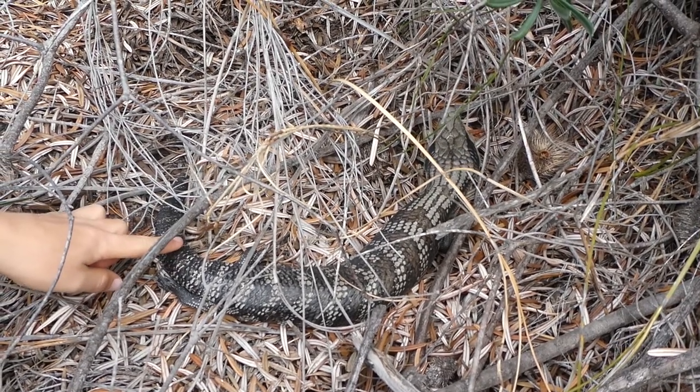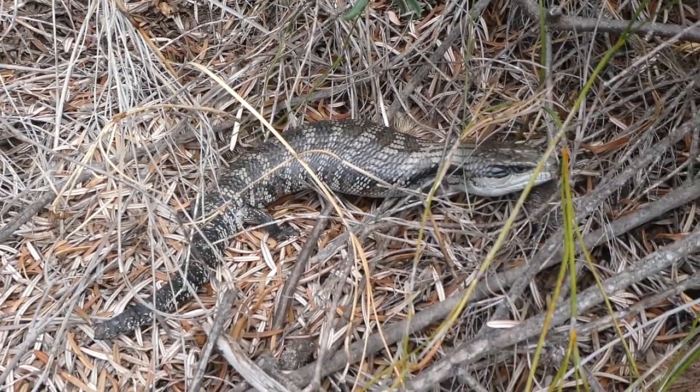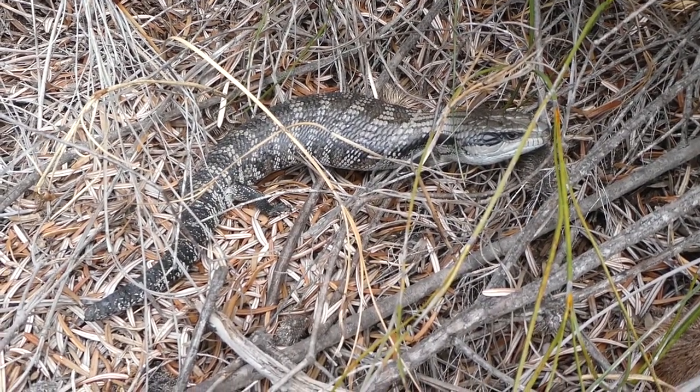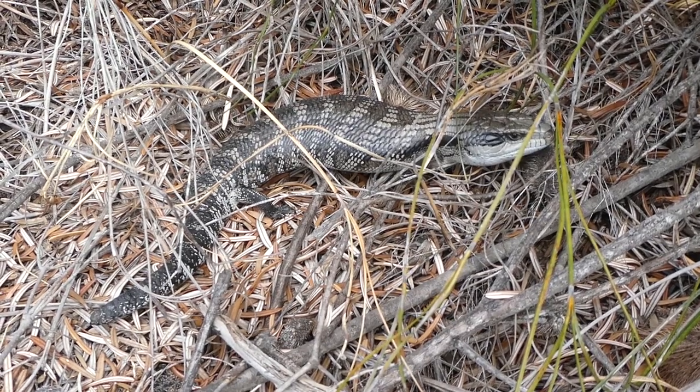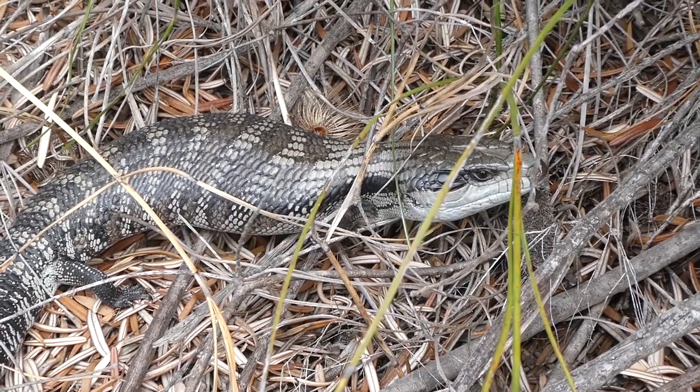As you can see, it's actually alive. Now, how it defends itself is it hisses and sticks out its blue tongue at its attacker. It's very pretty indeed.